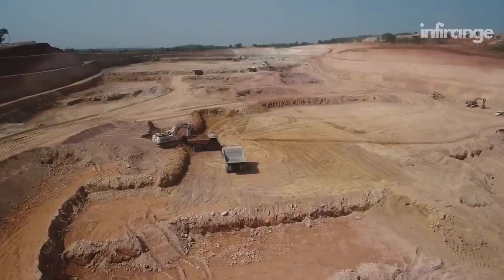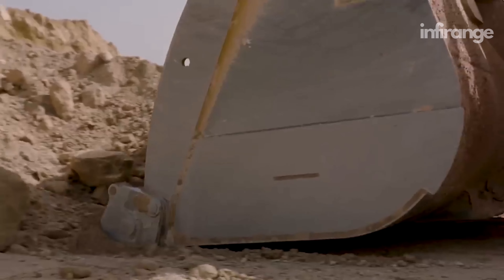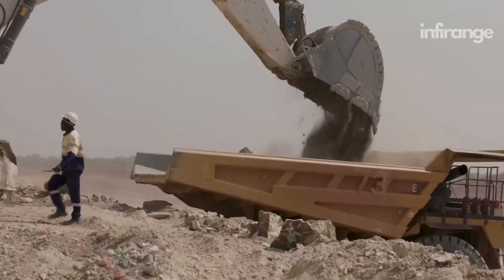Once a potential gold deposit is identified, the site is prepared for mining operations. This involves clearing vegetation, constructing access roads, and establishing infrastructure like camps and facilities.